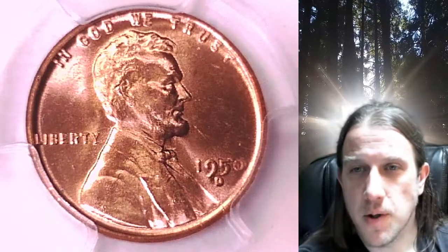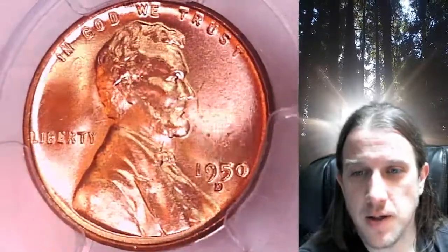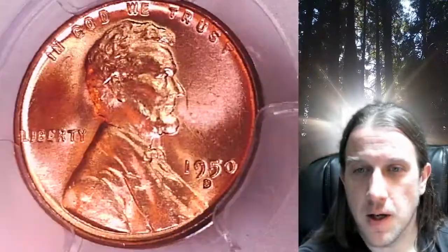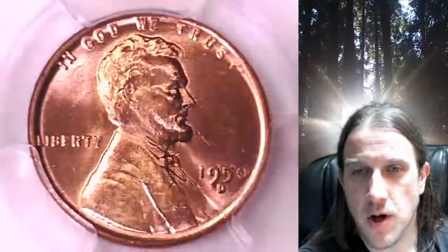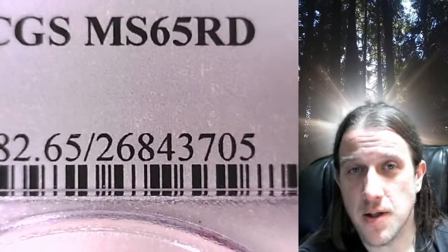Welcome to Time Traveler's Coin Exchange. The next coin we're going to take a look at is a 1950D Lincoln Wheat Cent. This is a business strike coin from the Denver Mint. It has been graded by PCGS and they graded it Mint State 65 Red.